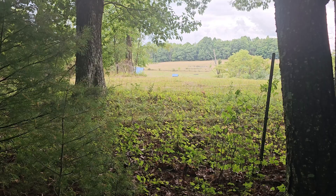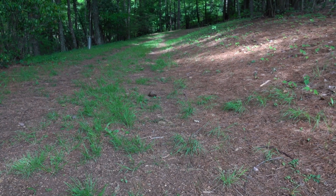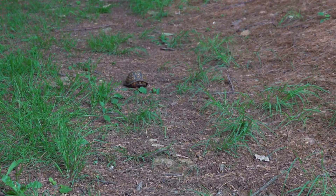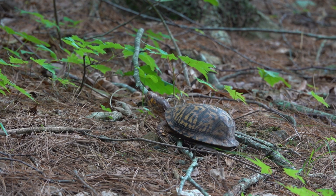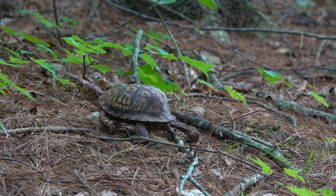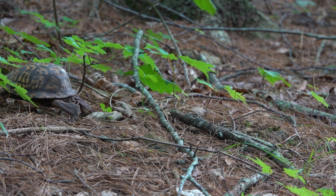If you find a box turtle and think it isn't in a really good place to live — there's too much traffic, too many houses — and you think it would do better in another forest area, don't do it. It'll spend its whole life trying to get back to its original range, and its probability of survival in a new location is really very minimal.